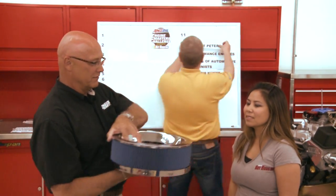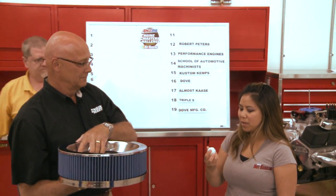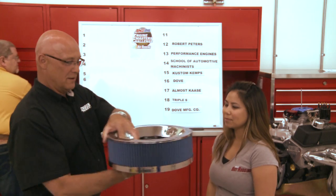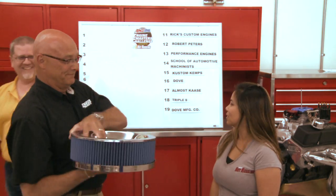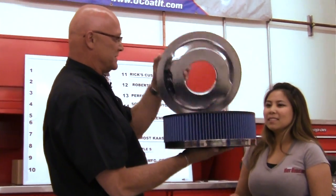For number 11, Bricks Custom Engines is selected. We check in to make sure everyone is keeping up — yes, all straight. Now we're getting into the top ten, the Letterman side of things, heading into number 10.